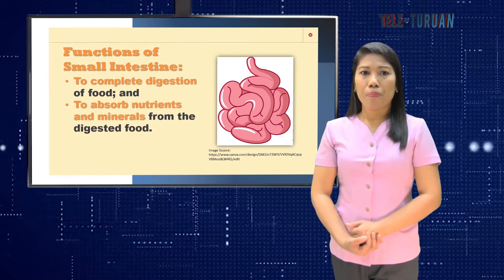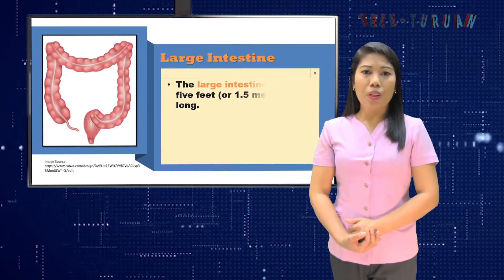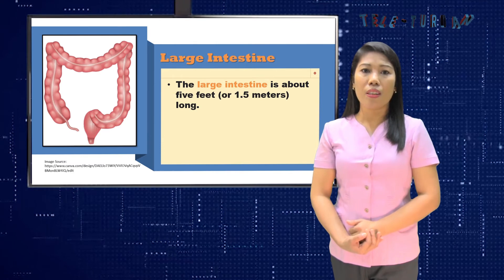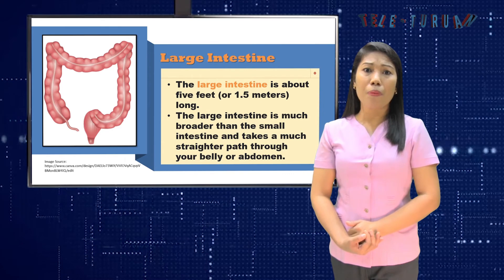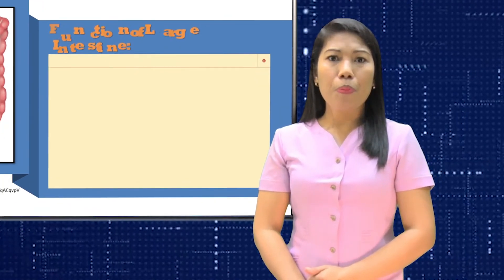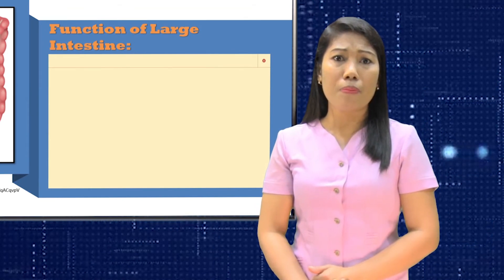The other part of your intestine is the large intestine. Your large intestine is about 5 feet, or 1.5 meters, long. It is much broader than the small intestine and takes a much straighter path through your abdomen. The purpose of the large intestine is to absorb water and salts from the material that has not been digested, and to get rid of any waste products left over.